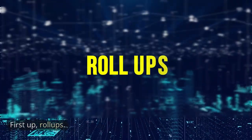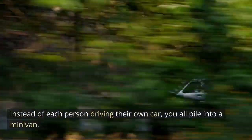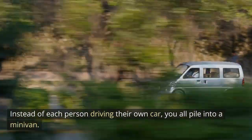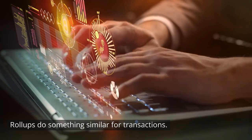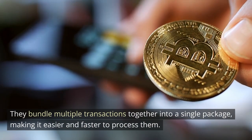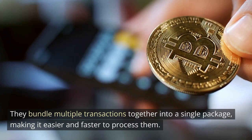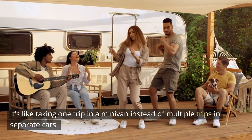First, rollups. Imagine you have a big family and you're all trying to go on a vacation. Instead of each person driving their own car, you all pile into one minivan — it's more efficient. Rollups do something similar for transactions. They bundle multiple transactions together into a single package, making it easier and faster to process them. It's like taking one trip in a minivan instead of multiple trips in separate cars.